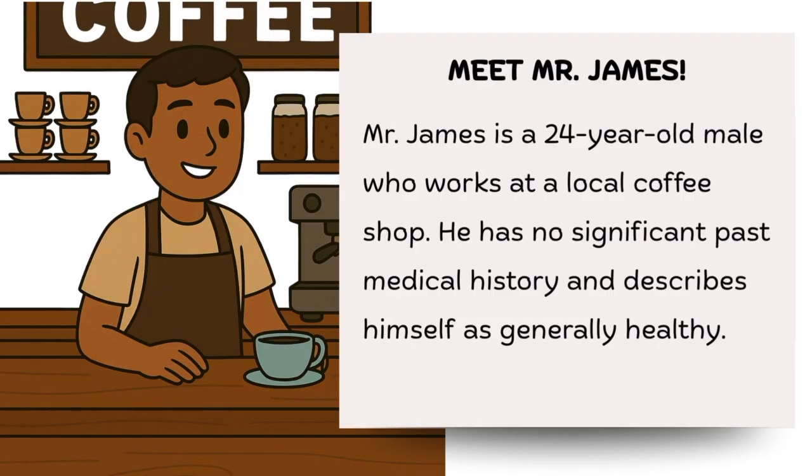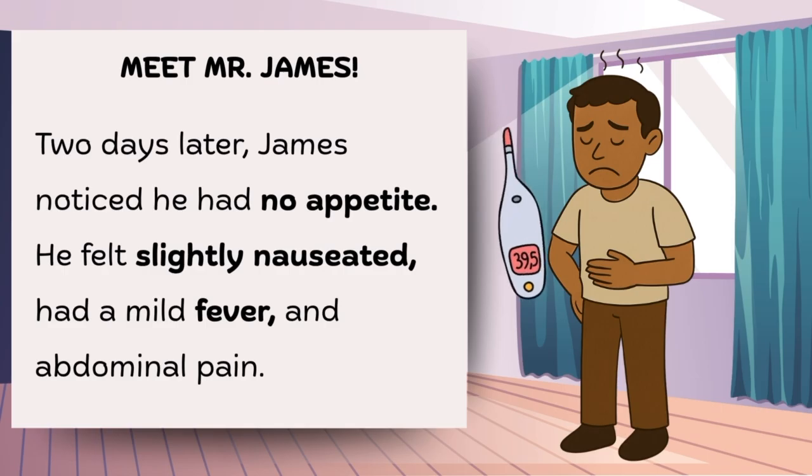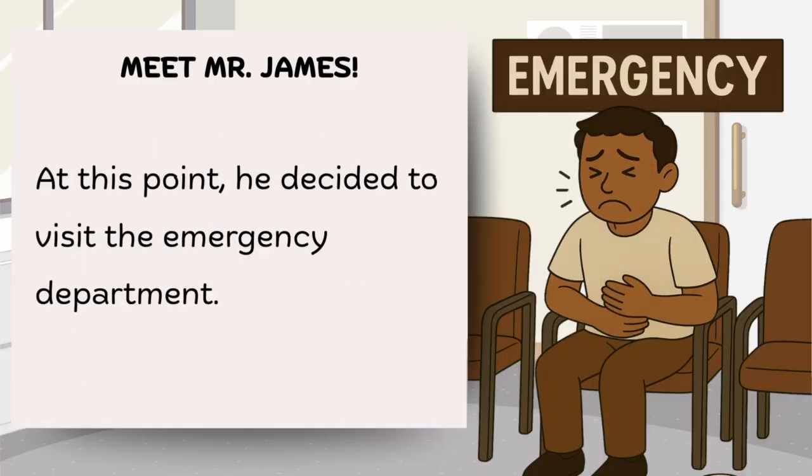Meet Mr. James. Mr. James is a 24-year-old male who works at a local coffee shop. He has no significant past medical history and describes himself as generally healthy. One sunny morning, he began experiencing a dull pain around his belly button. He brushed it aside and thought that it may just be gas or something that he ate. Two days later, James noticed that he had no appetite. He felt slightly nauseated and had a mild fever and abdominal pain. At this point, he decided to visit the emergency department. That's where I come in.